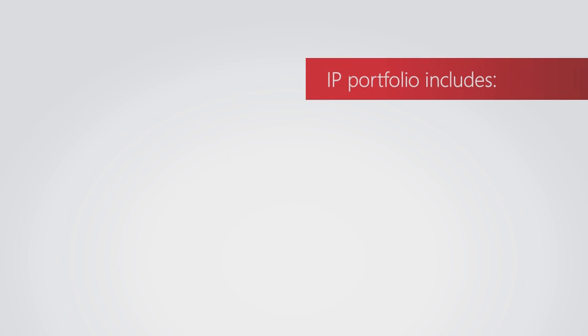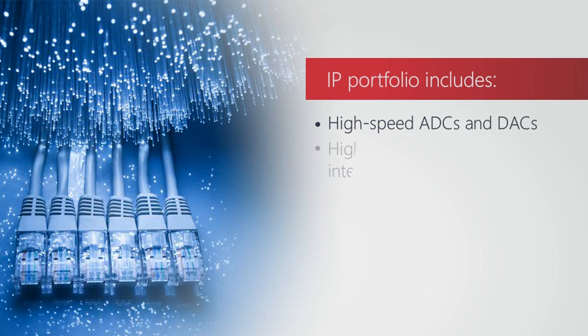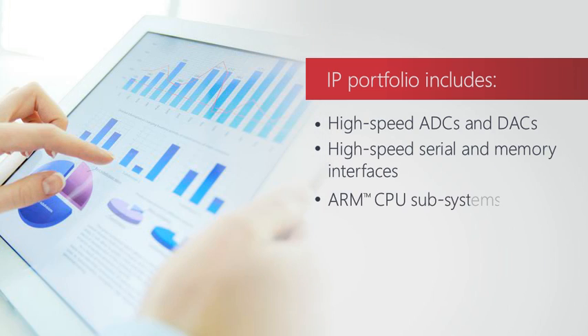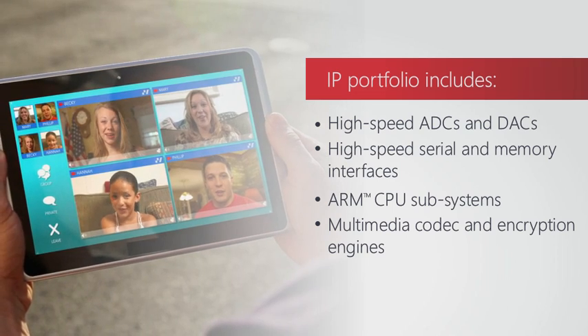Specifically, our IP portfolio includes high-speed ADCs and DACs for optical networking, high-speed interfaces, ARM CPU subsystems, multimedia codec and encryption engines, and many other design IPs.